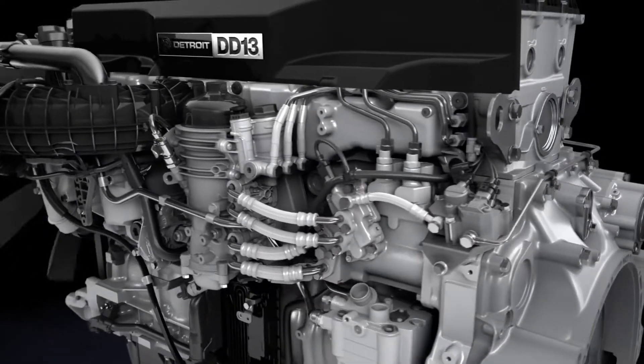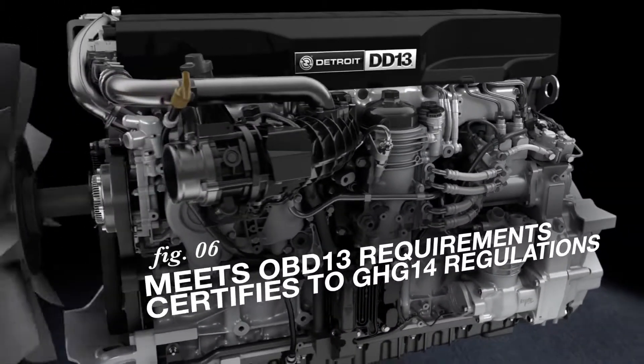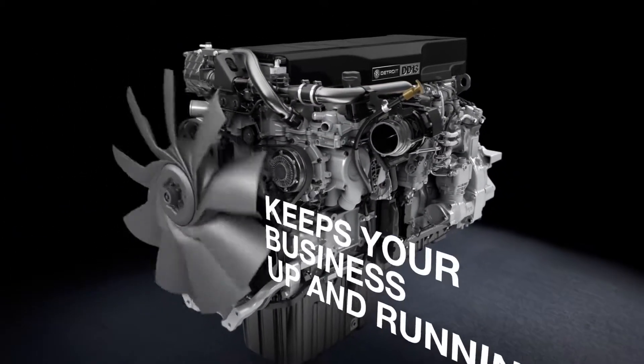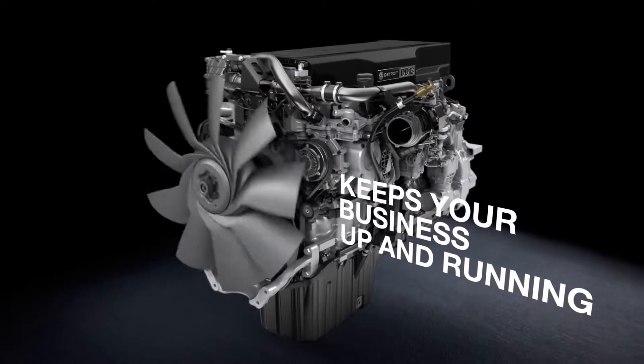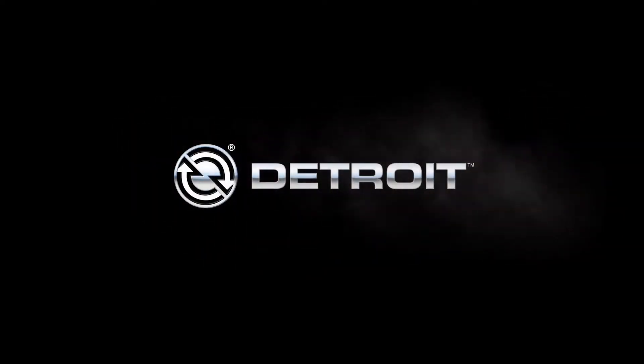The DD-13 also has updated engine electronics that enhance combustion control and assist with EPA compliance and certification. And Detroit's number one service network, along with our virtual technician onboard diagnostic system, helps maximize your uptime. No wonder that people who demand it all demand Detroit.